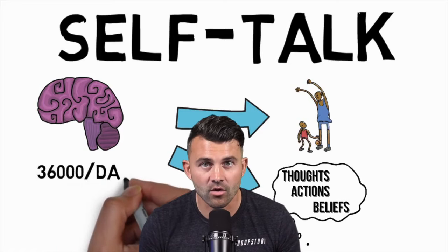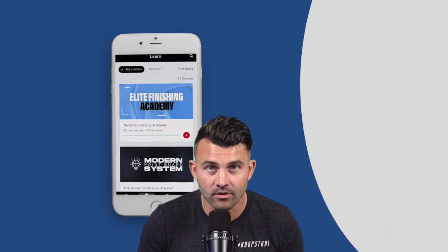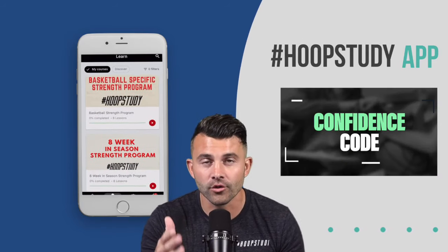If you're struggling with confidence throughout the year and you're not really playing up to your ability because your coach is taking you out of your game, you go through the confidence course and it can bring you back to a new level confidence wise. Wherever you are in your current journey, we'll have something for you. You download the Hoop Study app and you'll get immediate access to all the courses in a very simple to follow format.